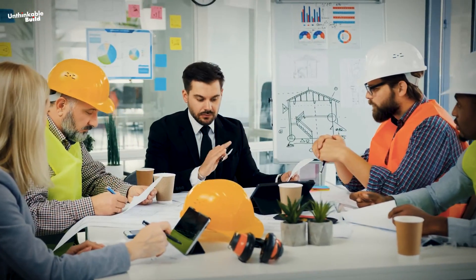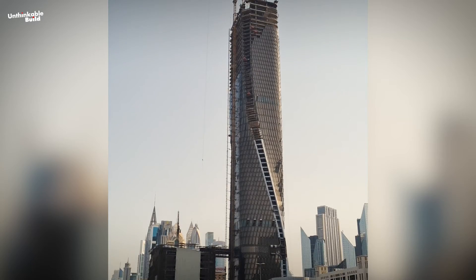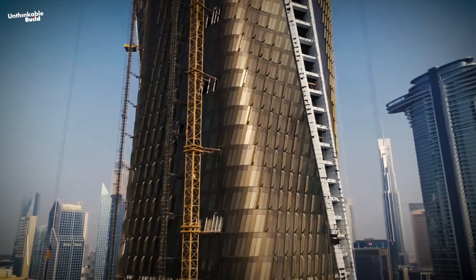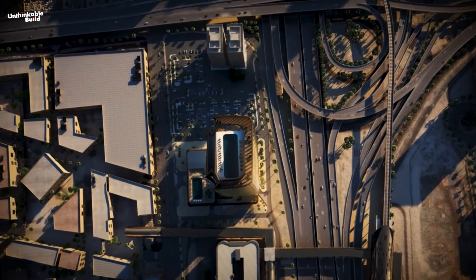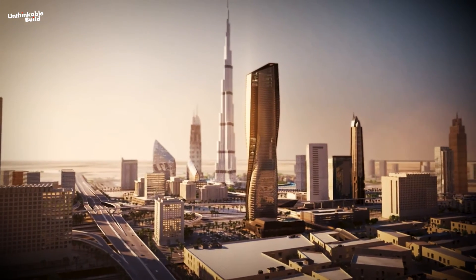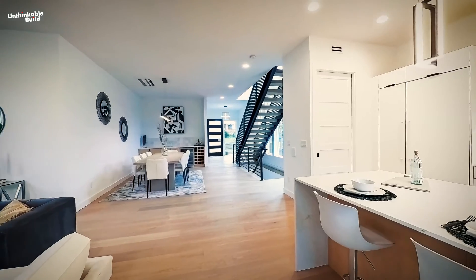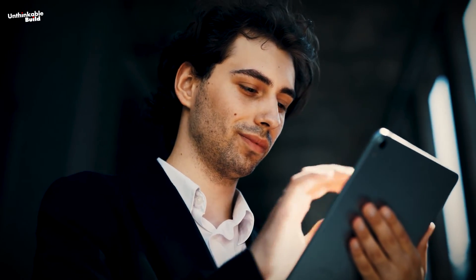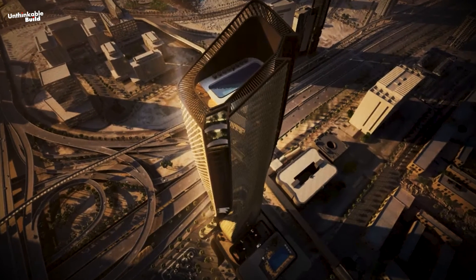Initiated in 2014, with construction commencing in 2015, the Wassil Tower is set to be a landmark, slated for completion in the second quarter of 2024. This architectural gem not only represents a convergence of design and functionality, but also poses the question of the viability of such living spaces in the future. We would love to know your opinion about this engineering marvel, as it will set a new standard for sustainable living in the architectural world.